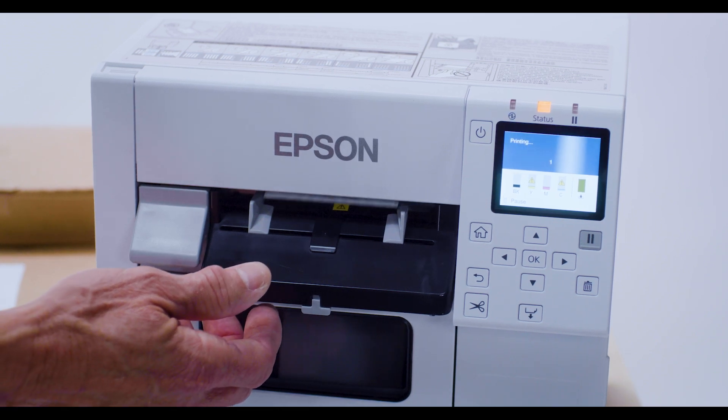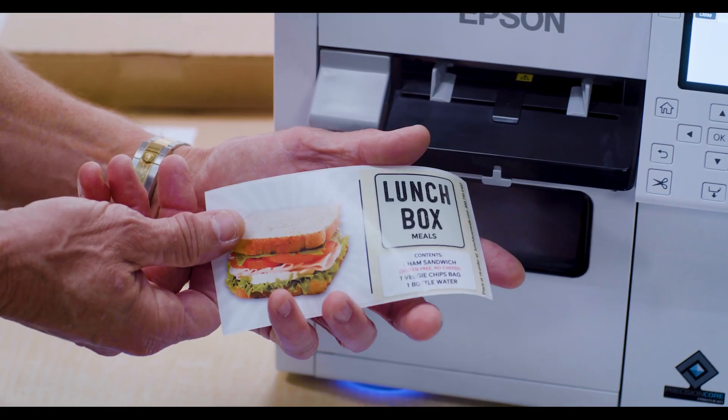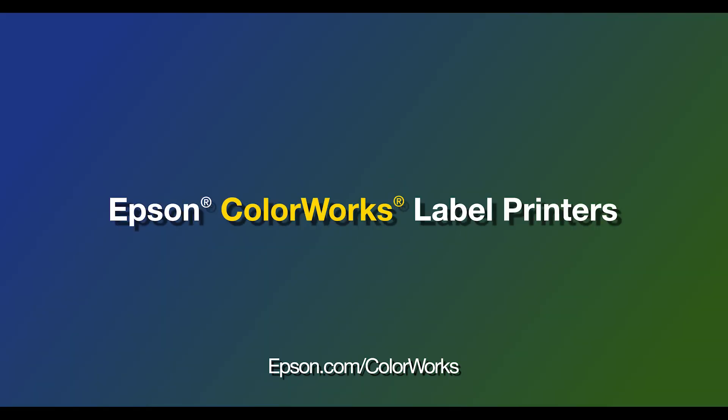With Epson Colorworks, you're empowered to take brand appeal, customer satisfaction, and business growth to a new level. Elevate sales and customer experience with Epson Colorworks. For more information, please visit epson.com/colorworks.